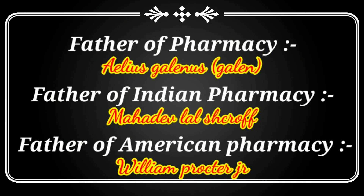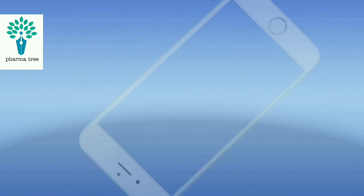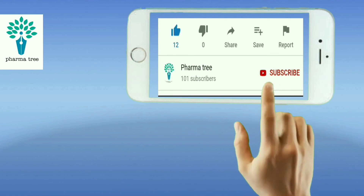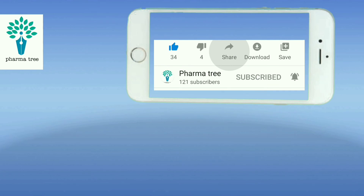Thank you so much friends — this was in-depth information about the history of pharmacy. If you think this video has helped you, please like and subscribe. Thank you so much for watching this video.